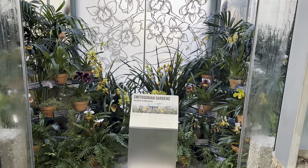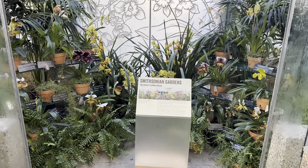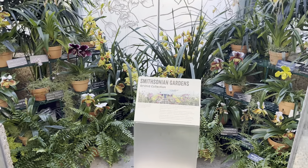In the west vestibule, come explore our partners here, Smithsonian Gardens.